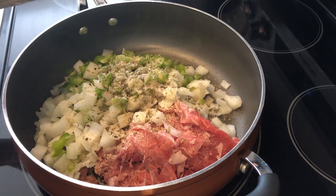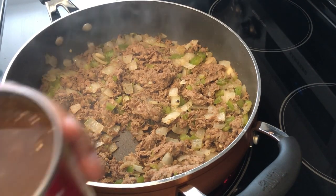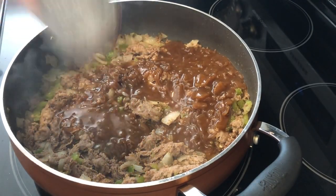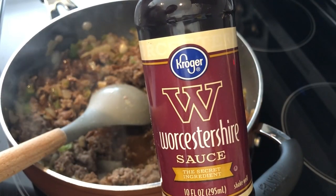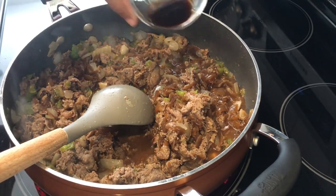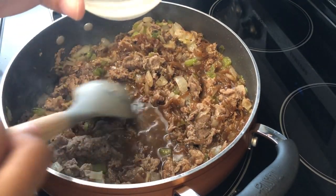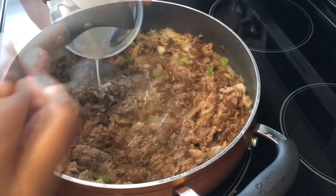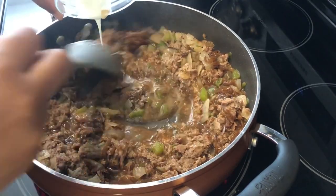My meat and veggie mixture is cooked. Now I'm going to add in some French onion soup, some Worcestershire sauce — I cannot say that to save my life — and a cornstarch slurry. I'm just going to let this thicken for a few minutes.